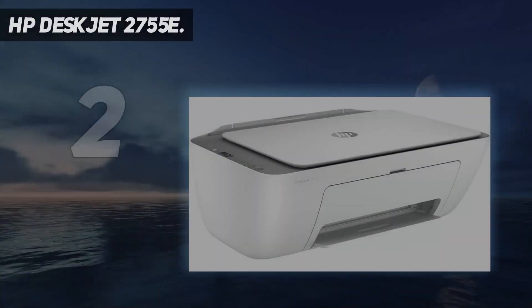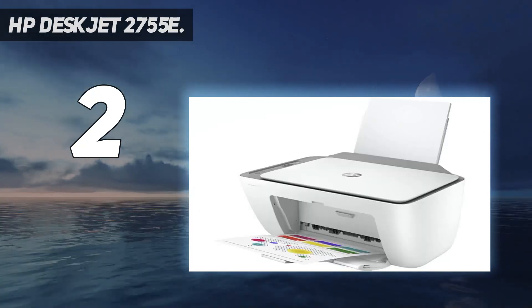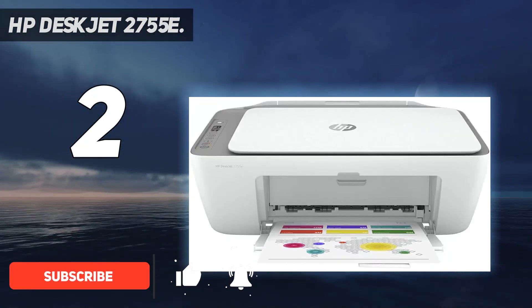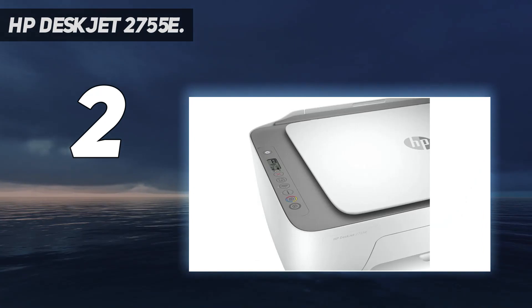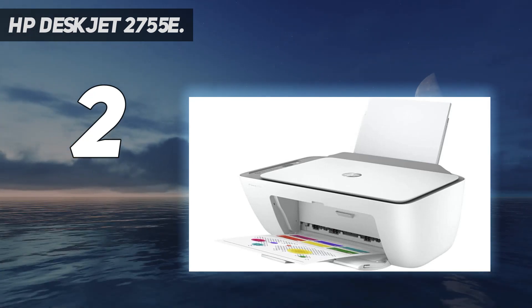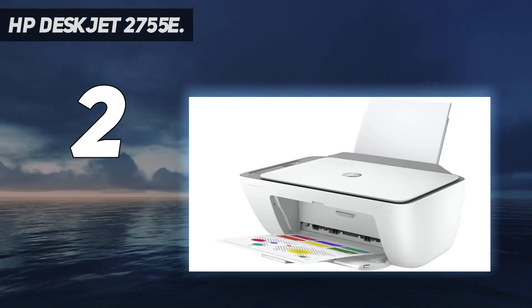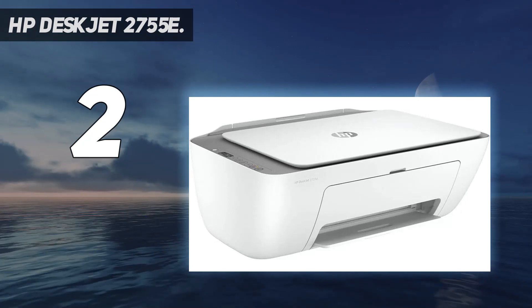Number 2 on my list: the HP DeskJet 2755E. The HP DeskJet 2755E is a high-grade printer that delivers quality prints at a reasonable price. This unit rivals some of the best models in our home printer category in terms of print quality, ease of use, and speed, despite having a low initial purchase price. The DeskJet 2755E produces prints with crisp text and a clean color profile. It is perfect for everyday printing, but we do not recommend this device for those who want to print images suitable for framing. Lastly, the DeskJet 2755E also has easy-to-follow instructions that make setup a breeze.